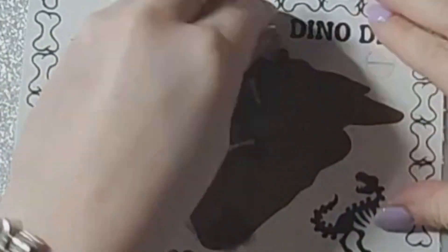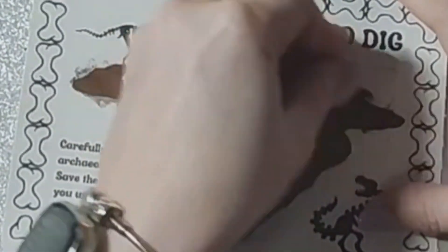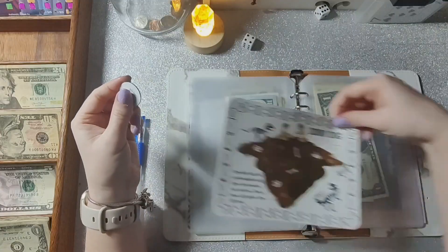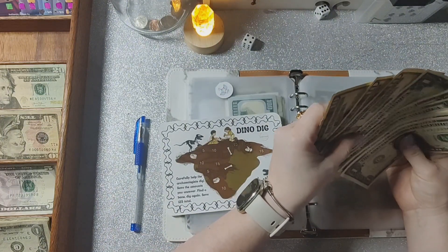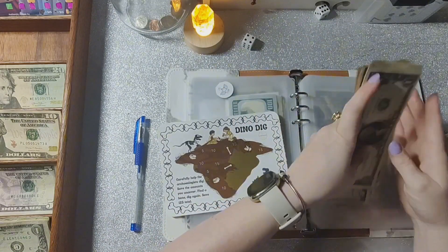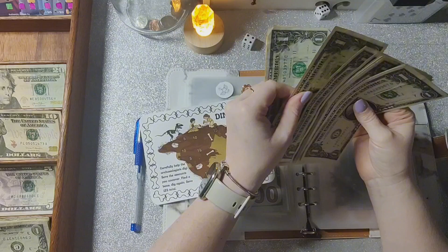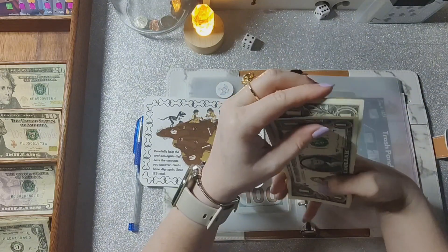This one is from Handsome Bands — it's a Dino Dig scratcher. I'm going to scratch this way. Oh cool, there actually is something here in the corner — we scratched $15. Fifteen going in: 20, 30, 40, 50, 60, 70, 75, 76... so $85 so far.